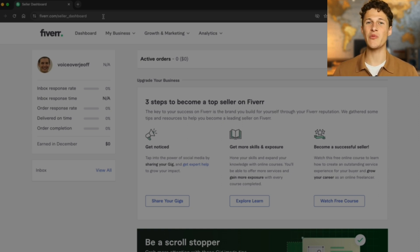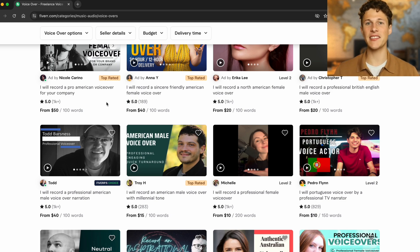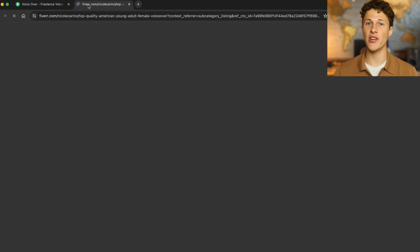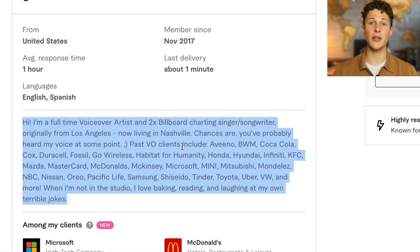Before going further, I recommend you go on Fiverr and look for examples of other successful sellers and what they have done. Because our example guy Jeff is a voiceover artist, I'm going to pull up other voiceover artists and see what their bios look like so we have inspiration to go off of. These people are successful and getting tons of clients, so we can write something similar.